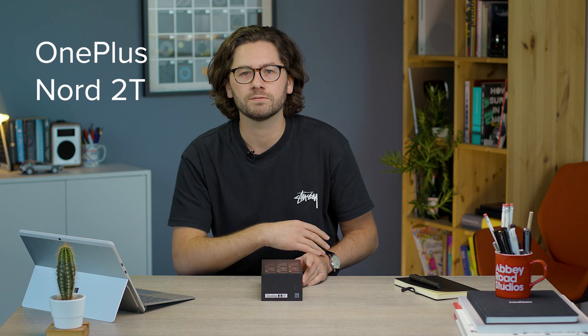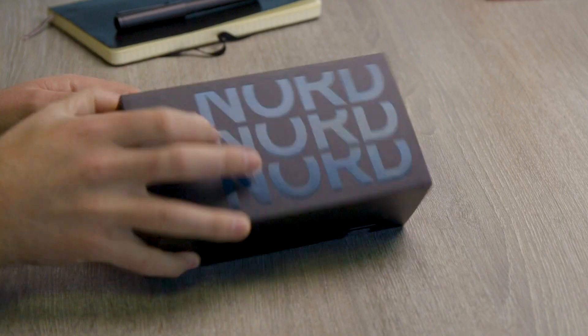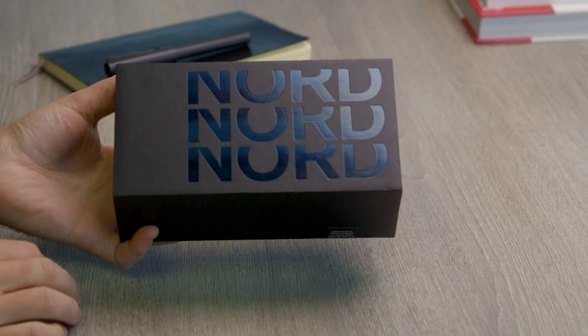So we have the official retail boxing for the OnePlus Nord 2T 5G. I'll stop saying 5G now because a lot of phones do have that, but that's what you get with this mid-ranger. It's quite a nice box — you get 'Nord' coming across there, the name of the brand's mid-range phones.